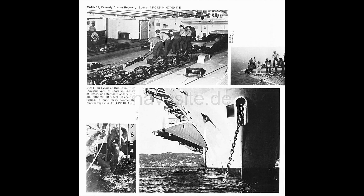I didn't win the pool — I don't know who did, or if both anchorages paid out. That's 50 years ago. I do remember the event because it was quite an event that went on for days. As you can see in the description, it says 'lost on 1 June at 16:09, about 2,000 yards offshore, in 240 feet of water, one starboard anchor with 180 fathoms of chain attached.' We sat there for two days until the opportune could steam to where we were — took them about two days to come from whatever port they were in to get over to Cannes.